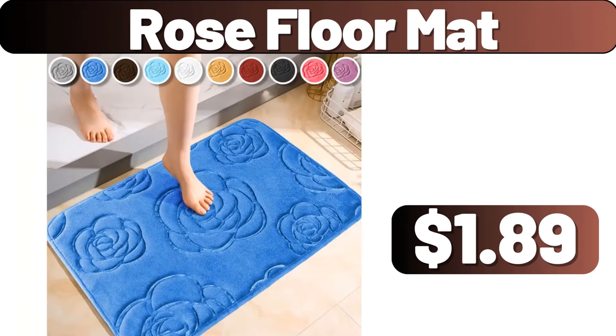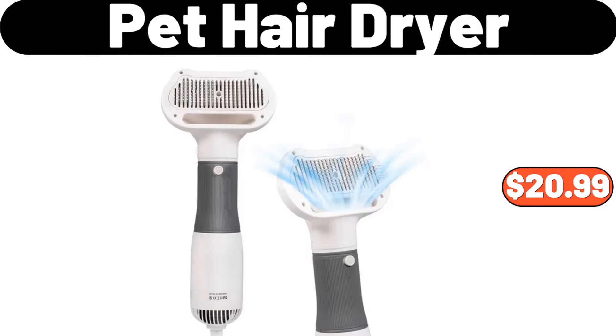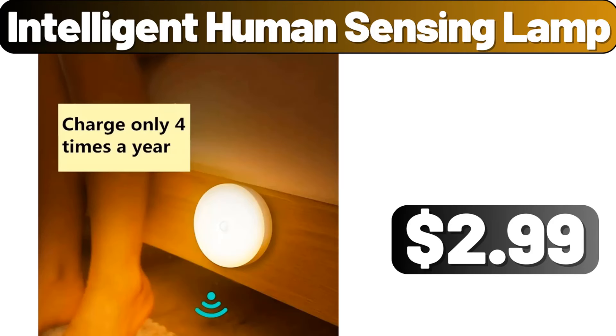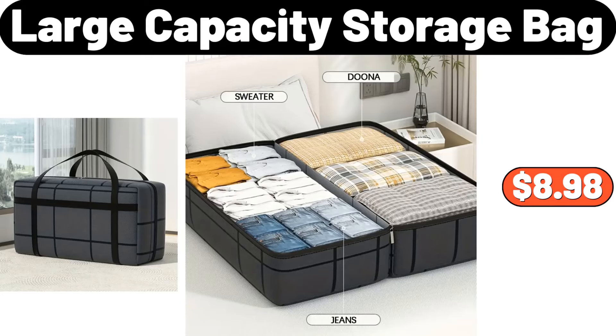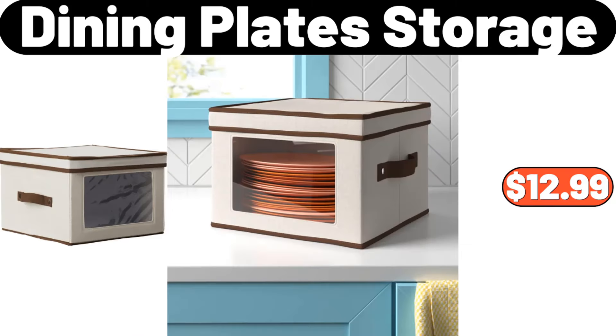Rose floor mat, $1.89. Food sealer machine, $26. Pet hair dryer, $26.99. Intelligent human sensing lamp, $2.99. Large capacity storage bag, $8.98. 3-piece vintage containers set, $24.99. Dining plate storage, $12.99.